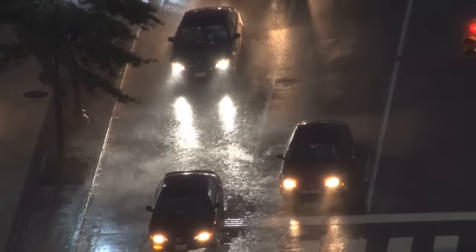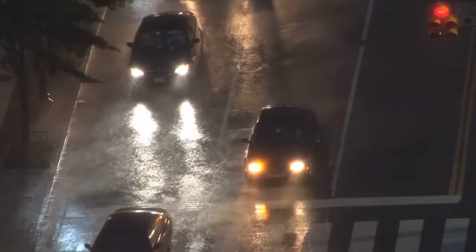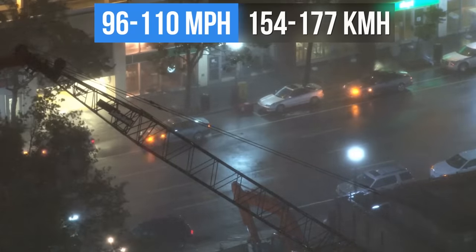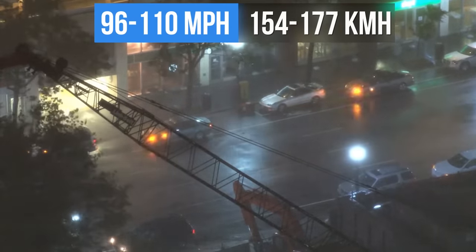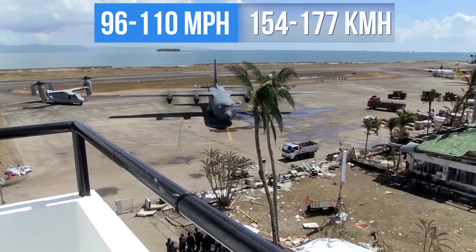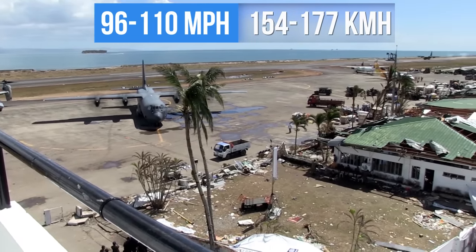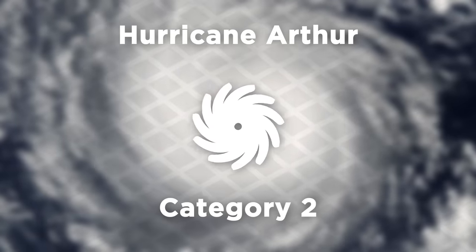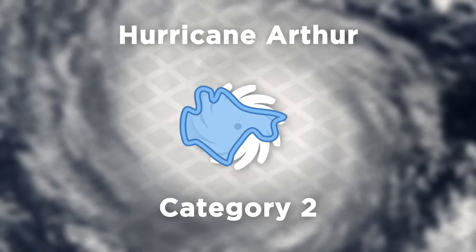But the further up the scale we go, the more ferocious the wind speeds become. At Category 2, a hurricane must have wind speeds between 96 and 110 miles per hour. This is fast enough to damage roofs and windows of homes, uproot some trees, and destroy mobile homes. Hurricane Arthur is a recent example of this type, which grew to about the size of Montenegro.